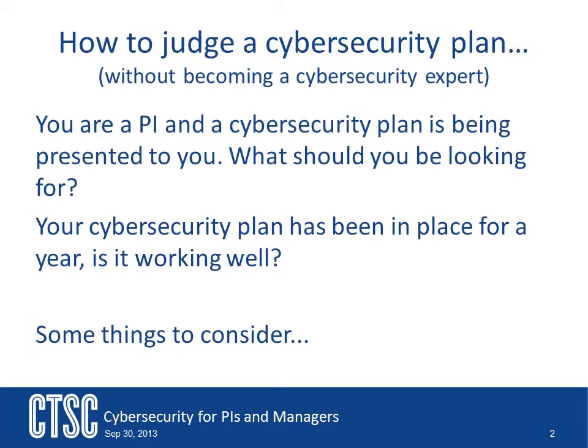How do you go about doing that? What should you look at? We will now talk about some of the things you need to consider when you are judging the effectiveness of your cybersecurity program.